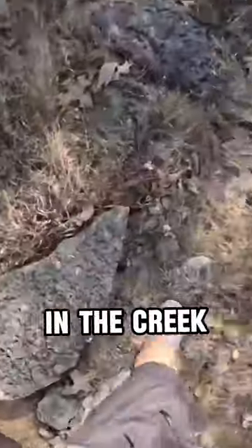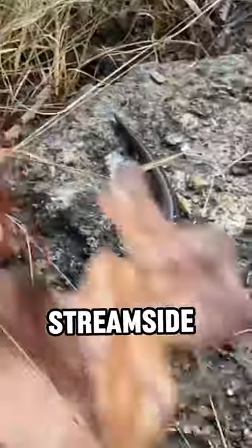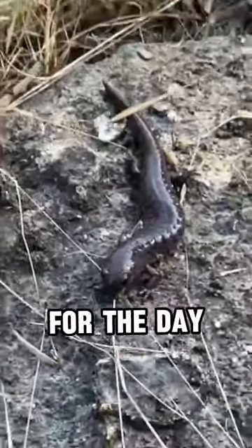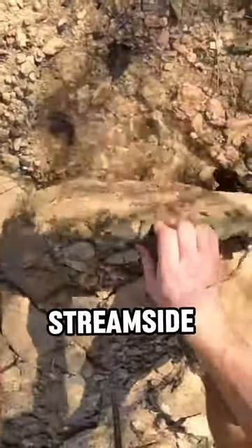After flipping a few rocks in the creek, I came across my second species for the day. This is called a streamside salamander, and it was one of my big targets for the day. After flipping a few more rocks, I came across yet another streamside salamander.